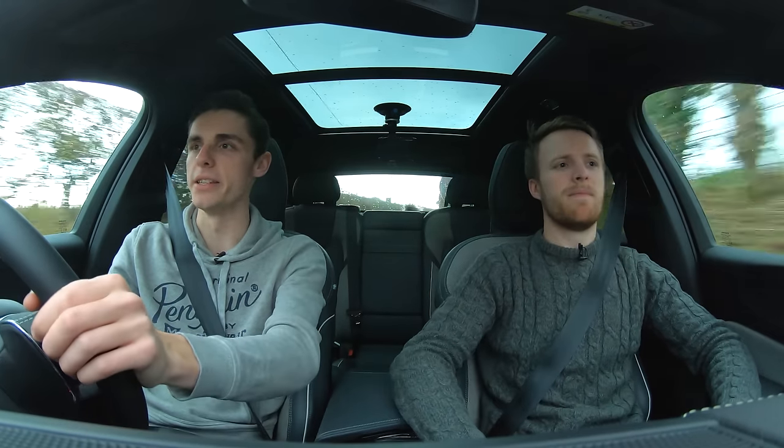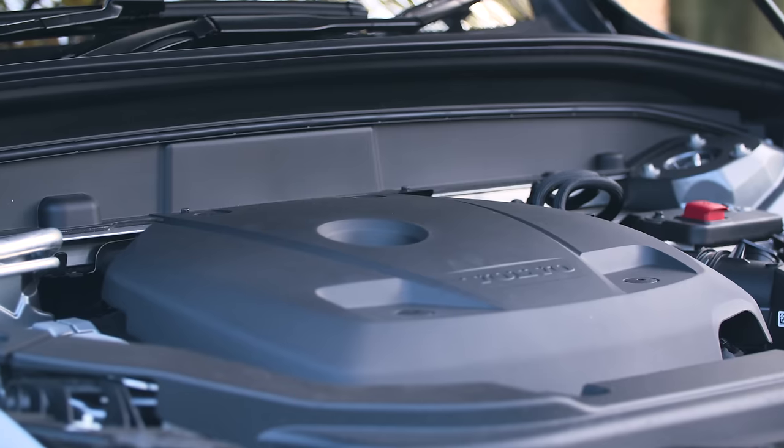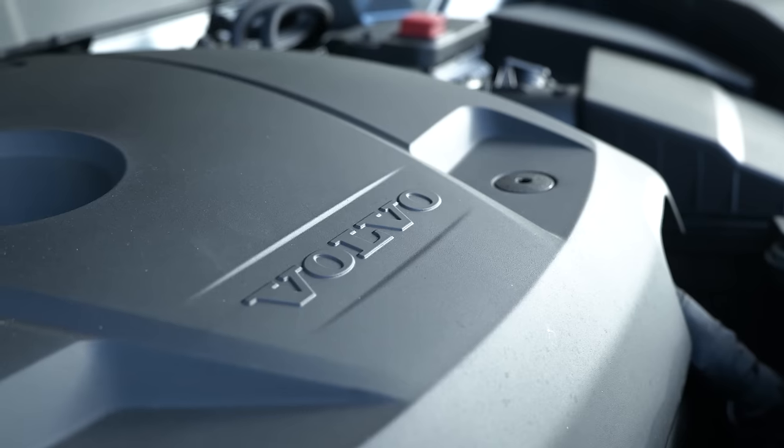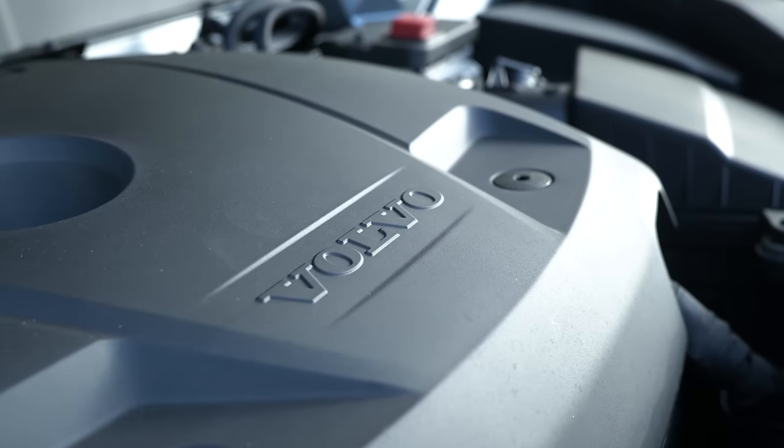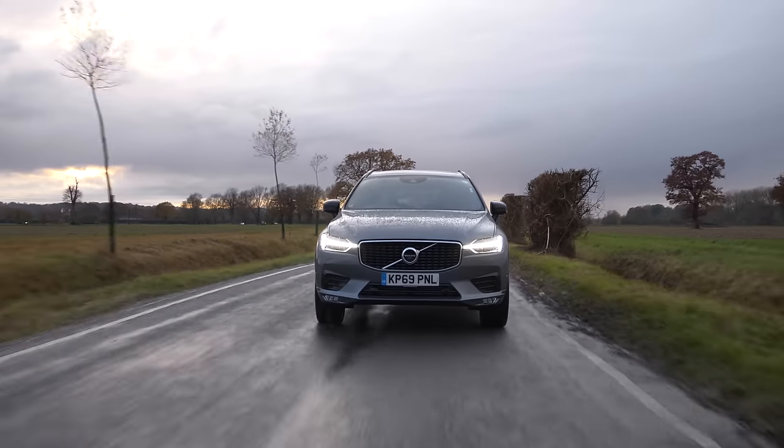This one specifically is the T6 model, which comes with a 310 horsepower four-cylinder engine that is both turbocharged and supercharged. It's pretty fast actually — it's not that much slower to 60 than the Civic Type R. No, it's 5.9 seconds to 62.